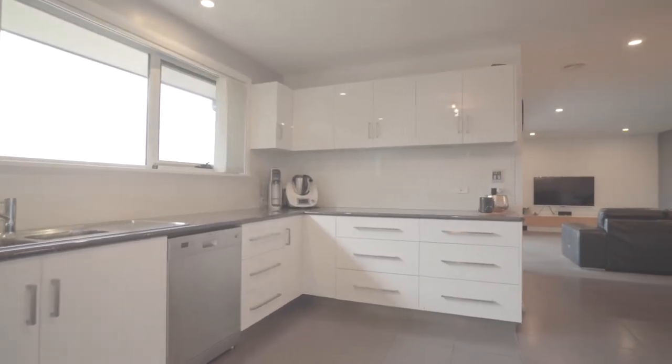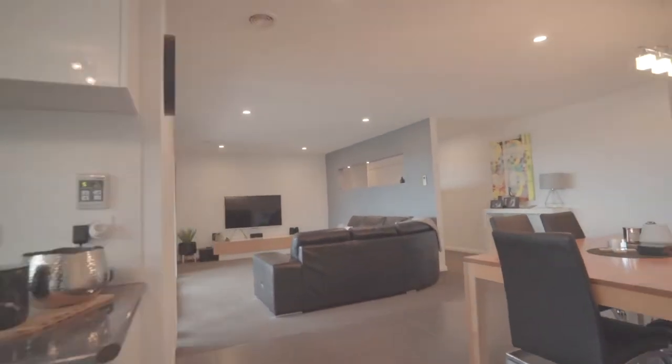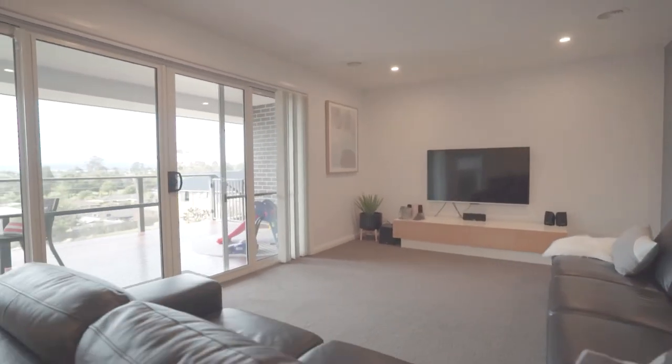This property has an abundance of space throughout the main living area, which flows seamlessly to your deck that has beautiful views towards the mountain.